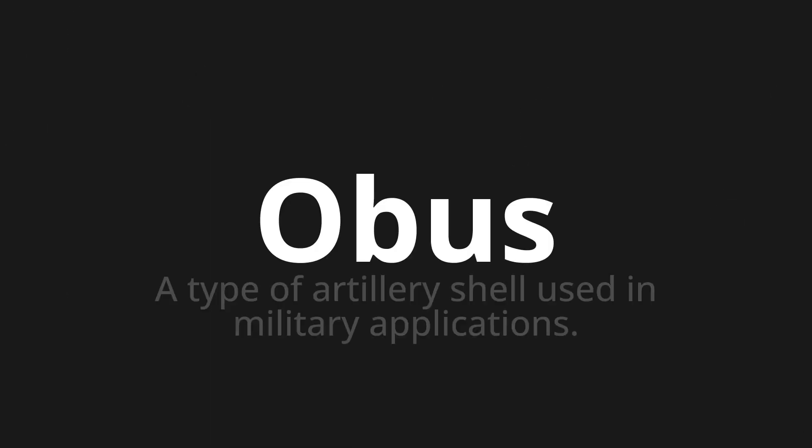Welcome to this pronunciation video. Today we will be focusing on a new word that you might find challenging or intriguing. So let's dive into today's word: Obu, which means a type of artillery shell used in military applications.